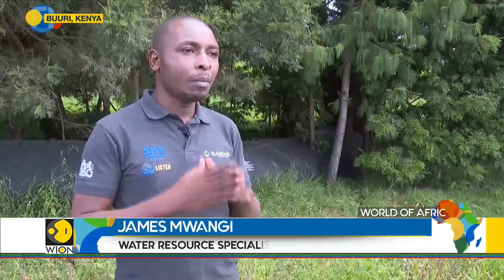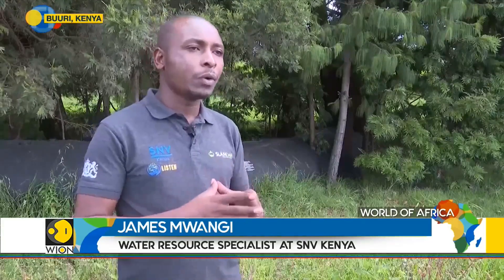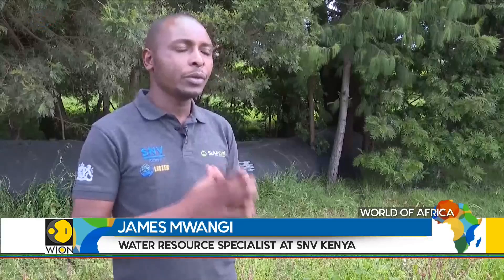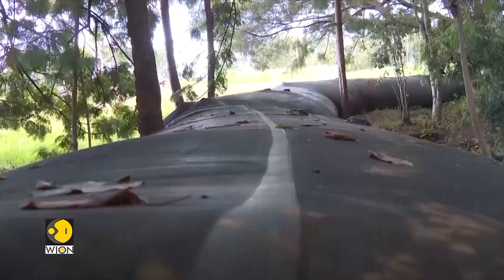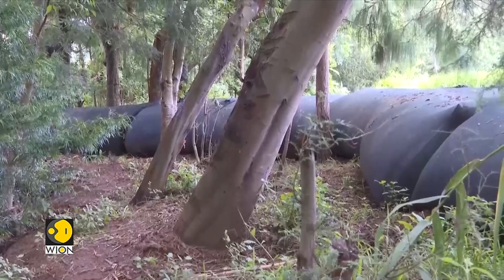A slam-dam is a mobile flood barrier. It is made of rubber, and it is used for many purposes. Particularly in Kenya, we have used it for flood management, and we are also using it now for water harvesting.